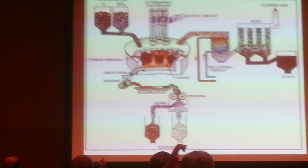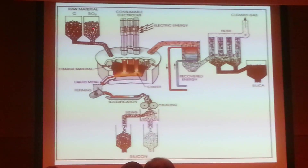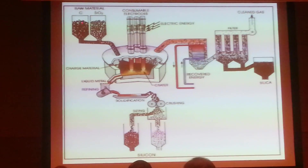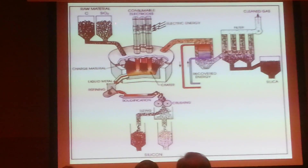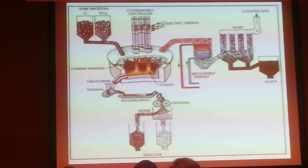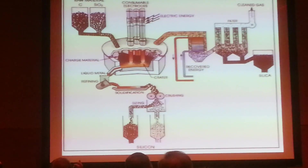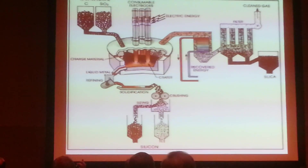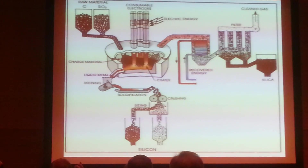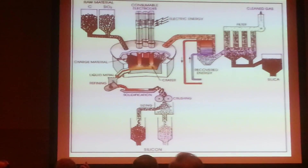At the top, the raw materials fed in are silicon dioxide — basically quartz — and charcoal, wood charcoal. Since he is making ferro-silicon, he has a third input where he puts in scrap iron. The three are weighed in exact quantities, and this is a continuous round-the-clock furnace running for weeks. At the bottom, he draws out ferro-silicon metal.